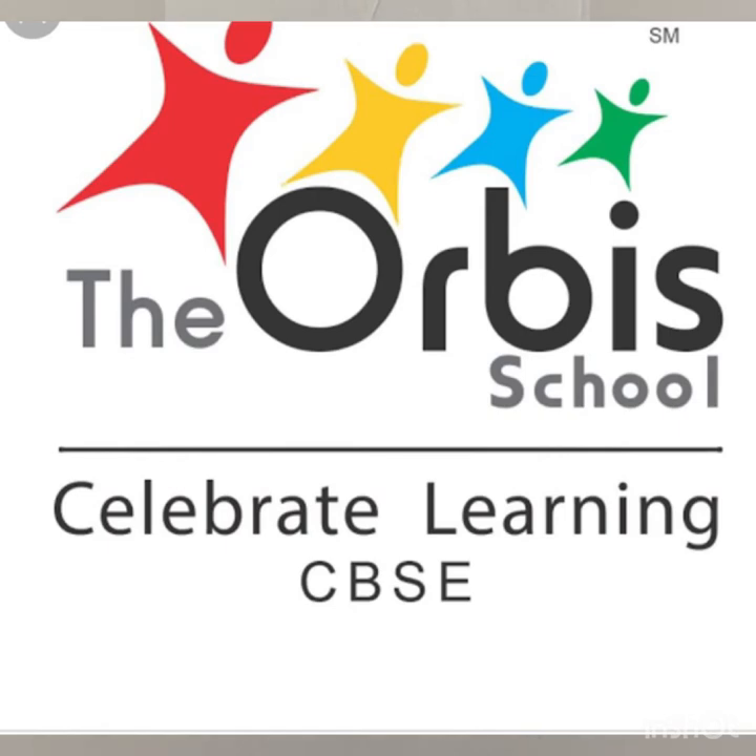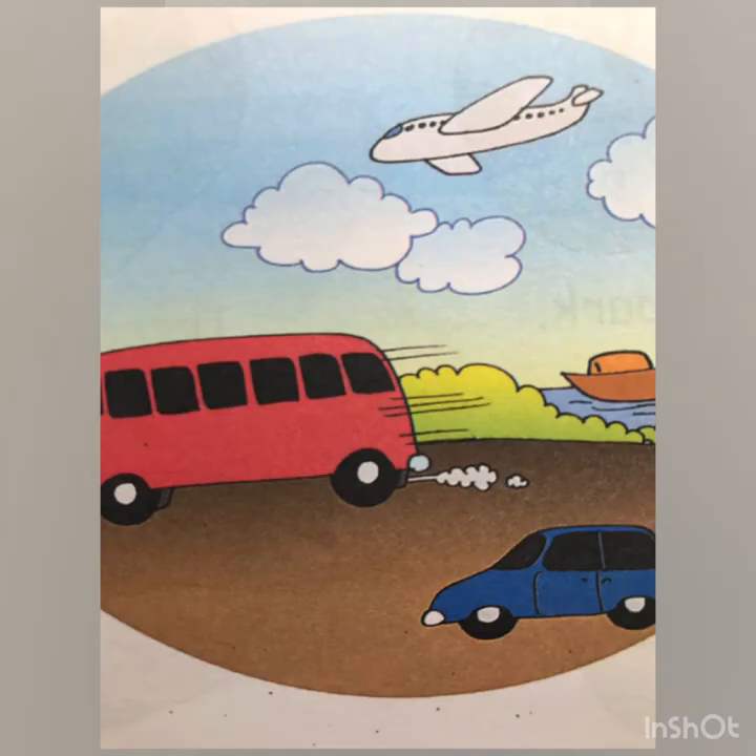Hello everybody, welcome back to another lesson. I hope everyone is good. So children, today we will continue with our theme of different modes of transport and learn another new mode of transport.